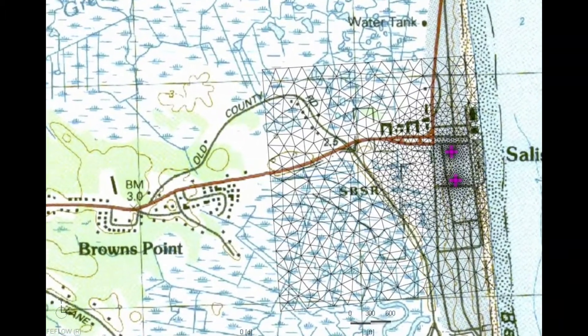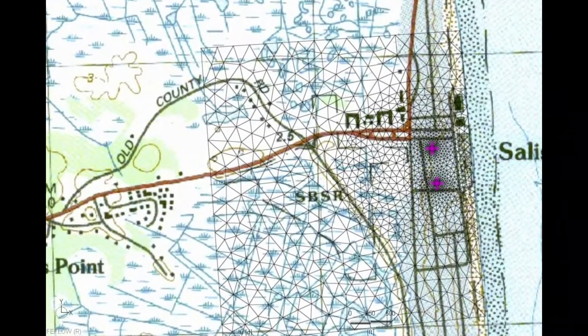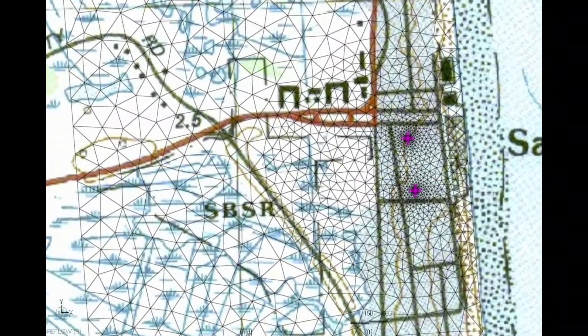Here's the finite element grid that was constructed to simulate groundwater flow and heat transport in the aquifer. As we zoom in on the warm and cold wells, we'll get ready to simulate five years of operation starting in winter of year one.